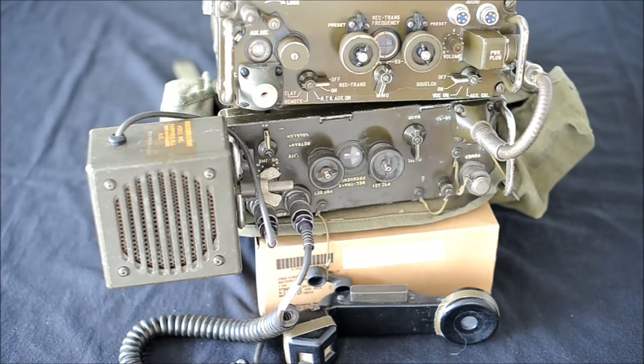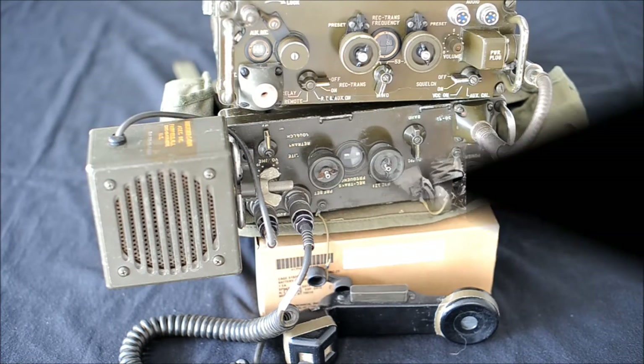In the summer of 1965, the limitations of the PRC-10 were obvious, so General Westmoreland issued an urgent battlefield requirement for 2,000 of these new radios. The Signal Corps responded by shipping the entire stock of PRC-25 on hand — only 1,000 units.